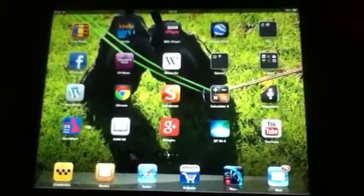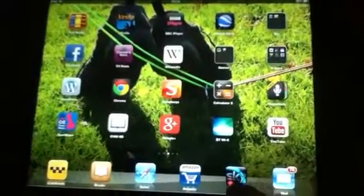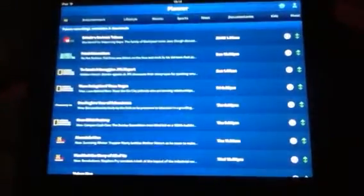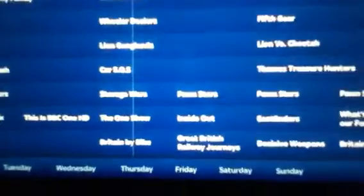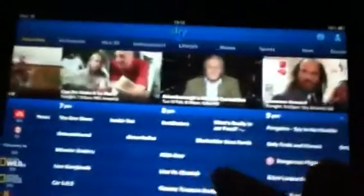I just thought I'd do a review of the Sky Plus application on the iPad. Here's the icon, and when you start up the application it connects to your Sky Box on your home network and allows you to view the items in your planner, as well as search the TV guide and set programs to be recorded.